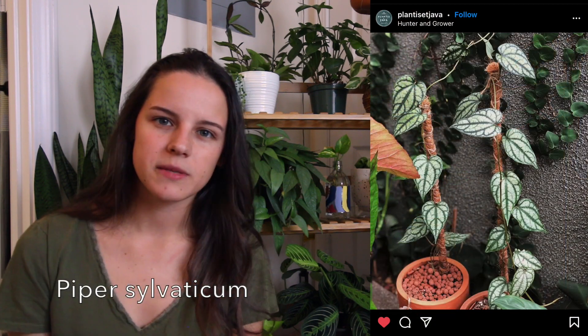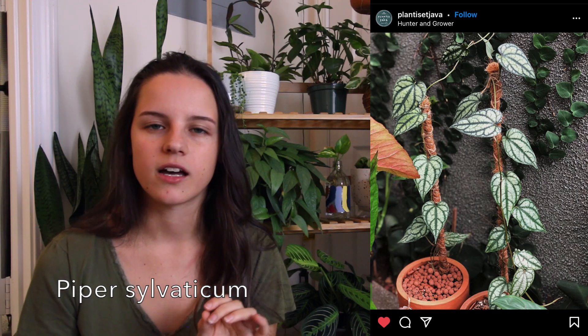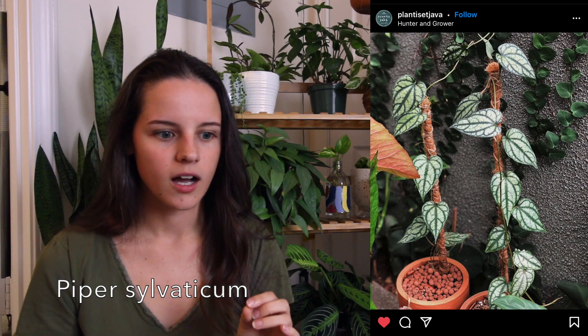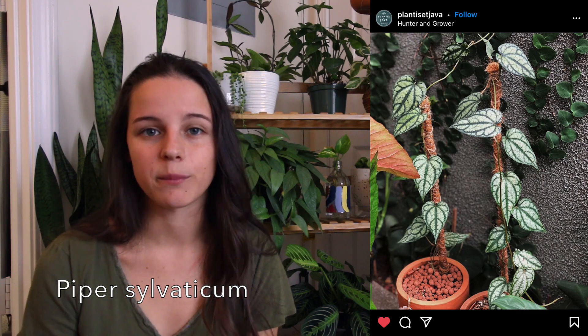Next on my list — the next two are both Pipers and I just wanted to say that I don't see people talking about Pipers that much, and I don't know why because there's so many different types and they're really beautiful. I never see them in person, but they seem to grow really fast and propagate well. First Piper is Piper Silvaticum. This one reminds me of a Monstera Siltepecana a bit with those lighter leaves and the deeper, darker vein color. I just like the texture — kind of the illusion of texture — with this one.